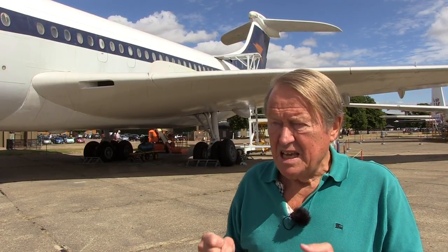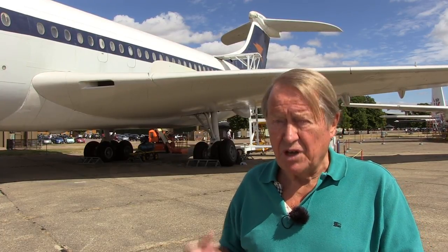It was a very easy, benign, gentle aeroplane to fly, and it was extremely popular with passengers because it was very quiet — because those engines were at the back, all the noise was at the back.